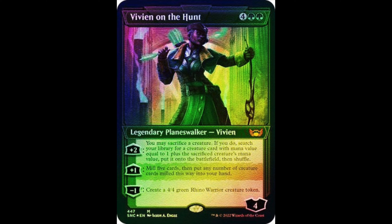Top buy card number one: Vivien. The foil etched came out at around $25 to $30, already sold out and pushing $40. It's going to continue to climb. In my opinion, this could be a $65, $70, even $75 foil etched card simply because it searches out a win con.